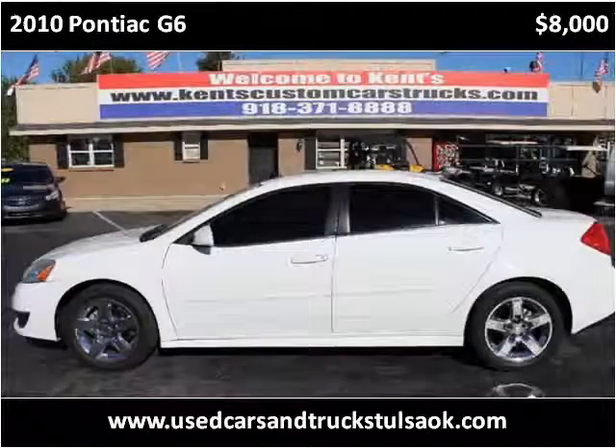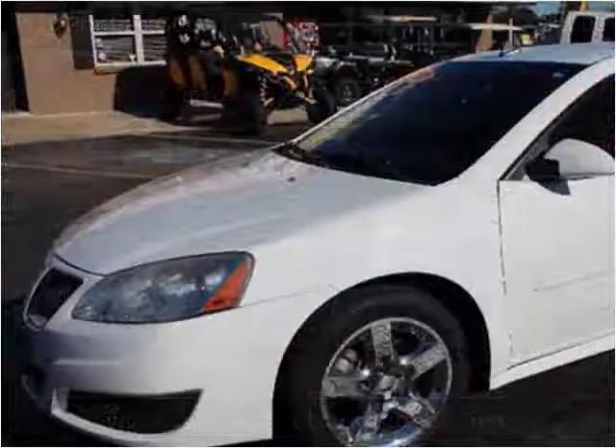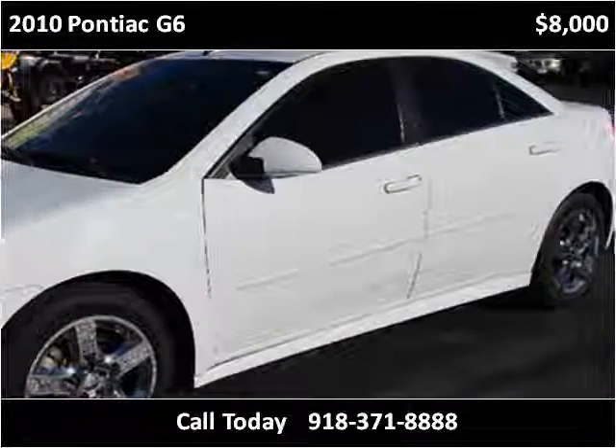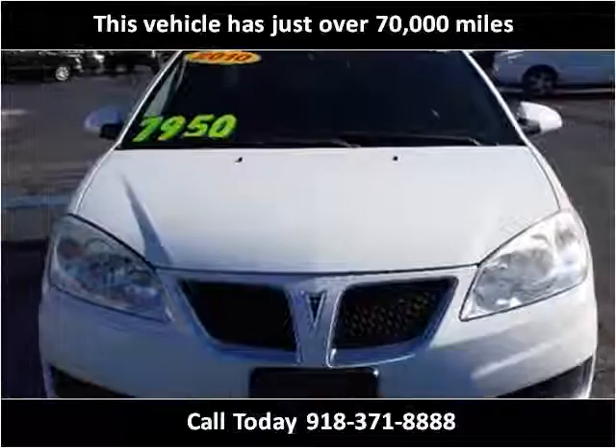This 2010 Pontiac G6 is available from Kent's Custom Cars and Trucks. This vehicle has just over 70,000 miles.